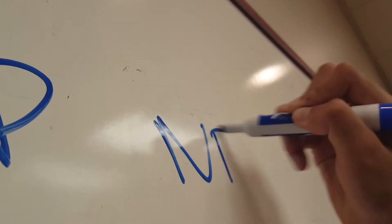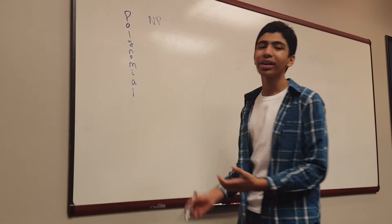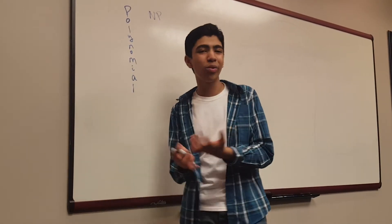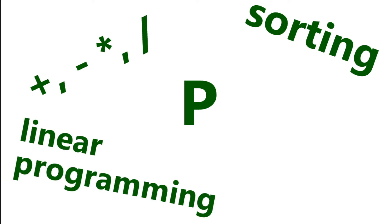Let me explain the question. There are two sets of problems: P and NP. P stands for polynomial time, which means that the amount of time it takes to find the solution to the problem can be expressed as a polynomial time function of the size of the problem, such as n squared or n to the fifth. Basically, the solutions are fast. P includes basic math operations, sorting, and finding primes.